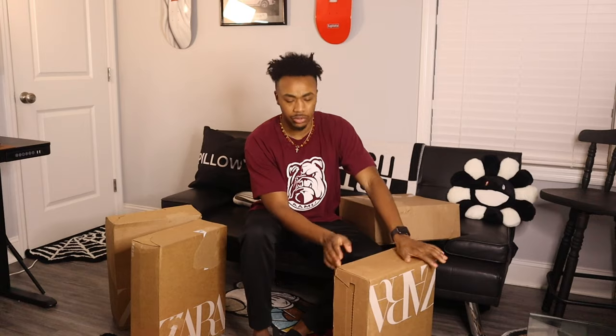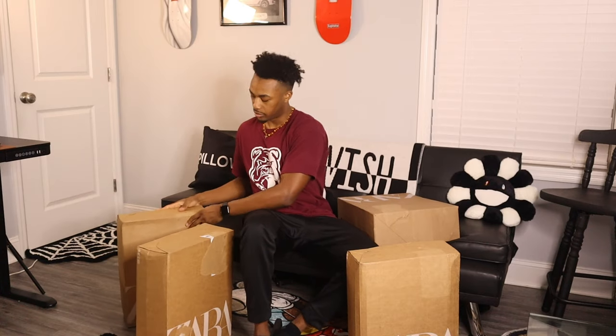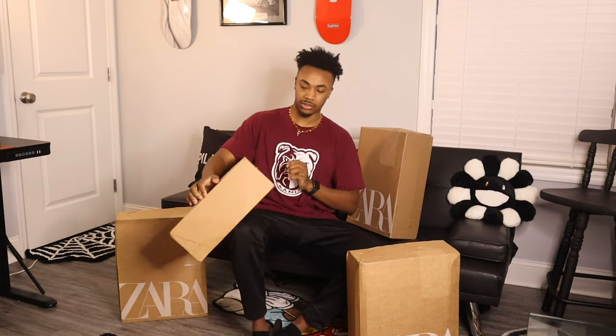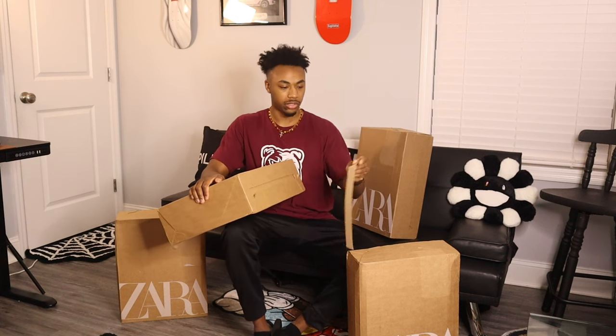Let's see which one we're gonna start with. This is a pretty heavy one — oh, that was super heavy. I'm gonna save that one for last. Let's go to the light one — oh yeah, that was heavy too. How do we open these boxes? I ain't never ordered from Zara so I don't know. Straight for it.